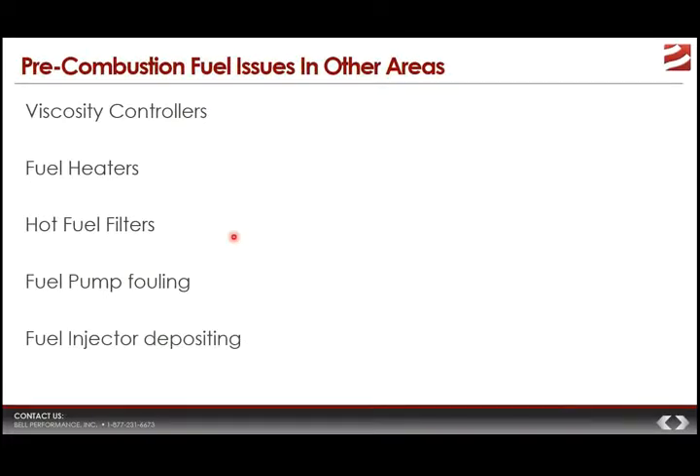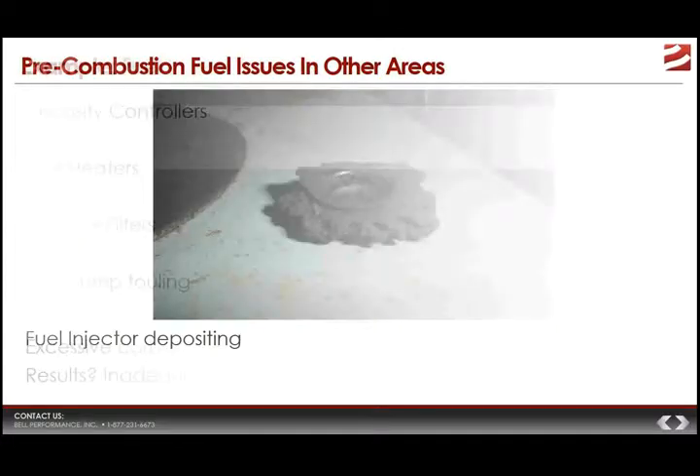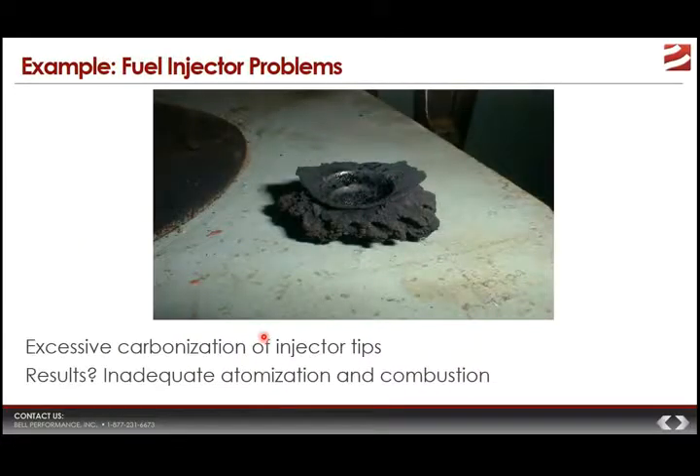Other areas in your system where marine fuel issues can manifest include viscosity control, heaters, and different filters — all of these different kinds of areas can have pre-combustion problems manifest themselves.